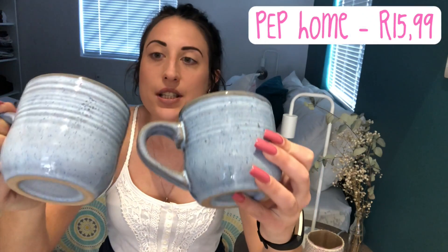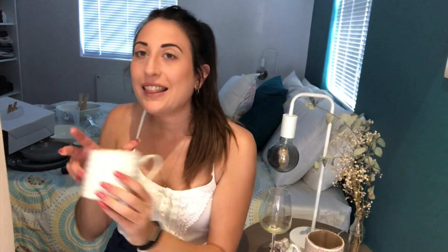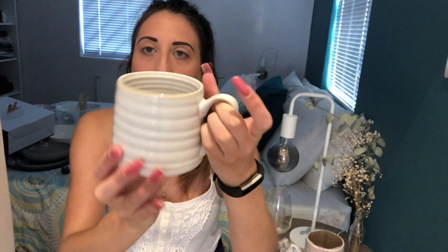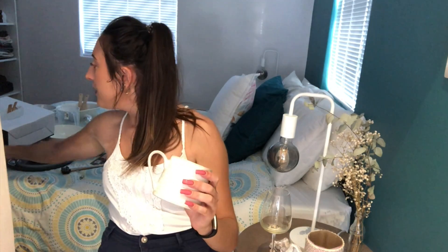This rustic style is super in right now - and this beautiful periwinkle color. I only got two of these. This one is so beautiful - it's got embossing on the side and on the inside, and the shape is just so cool. It's a little bit big at the bottom and then slants in at the top, with a big handle so you can fit all your fingers in. This one from Pep was the same price as the one from Checkers but way cooler.